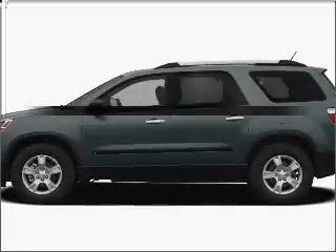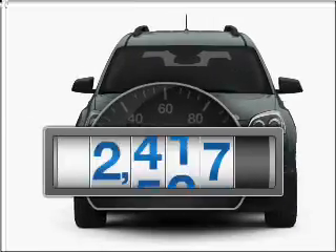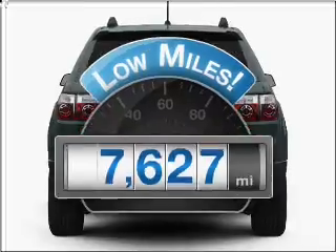Check out this 2009 GMC Acadia. If you're looking for a first-rate auto, this one could be yours today. A low odometer reading makes this vehicle a great value at this price.